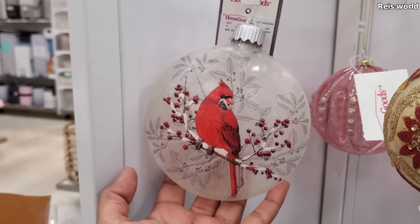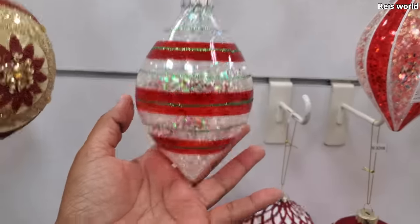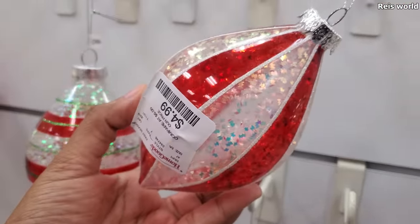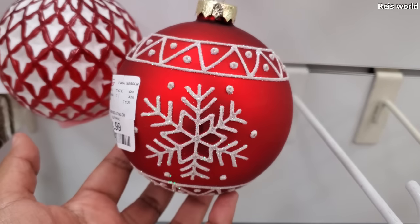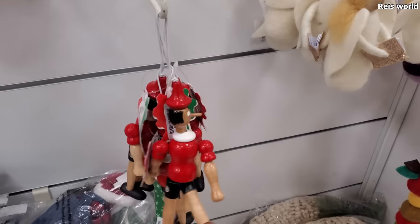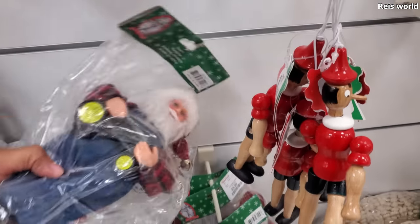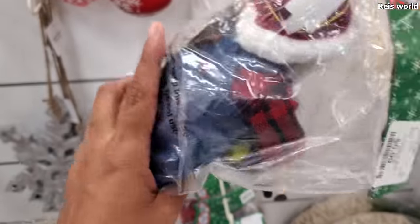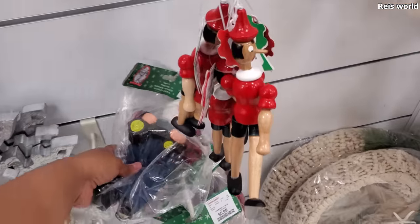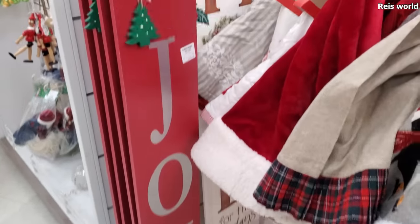These are glass for $5.99. There's a peppermint one. So cute. They have the monkey one — they always have these odd ones. These are $5 — little wooden Pinocchio-type. And there's a Santa in a bag, Santa's workshop — these are $5.99. And these angels — they're $5. $20 for the joy sign.